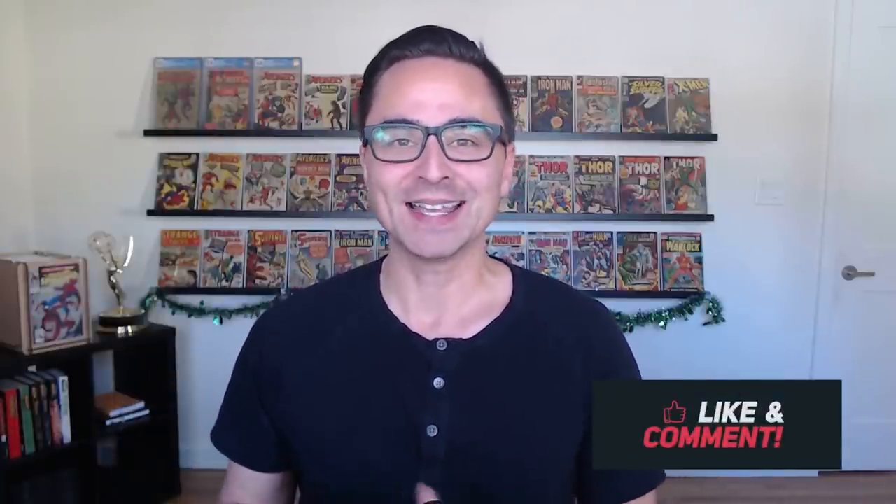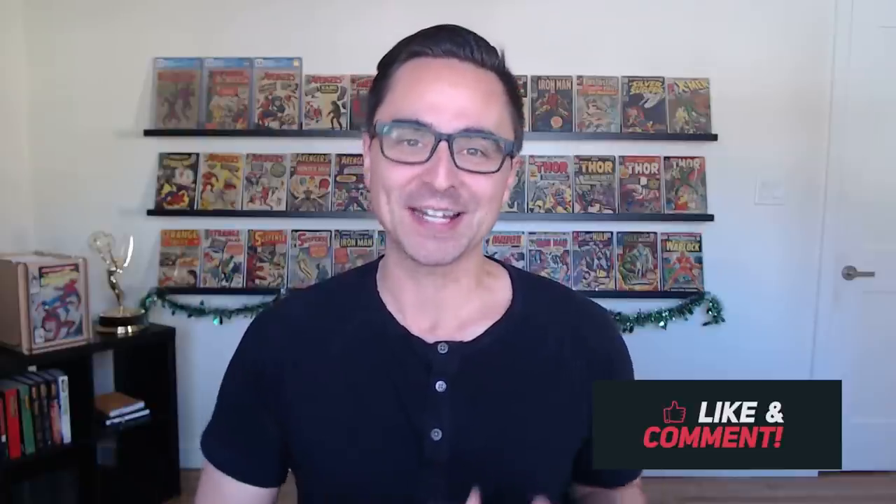Ladies and gentlemen, welcome back to another video with Swagglehas. In this video, I'm going to give you guys my top 10 books that I would pick if I was starting a comic book collection today and I only had a budget of $100 to do it. This is an idea that has been requested on my channel quite a few times in the comments, and I'm really excited to have this video here today.